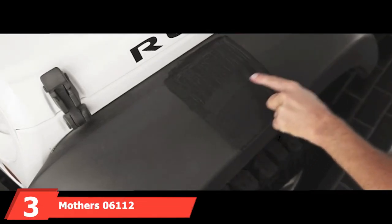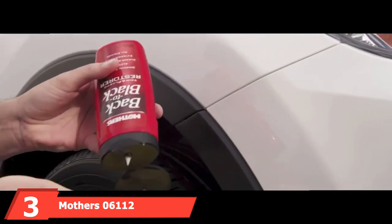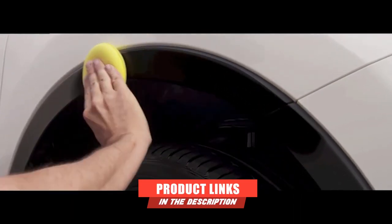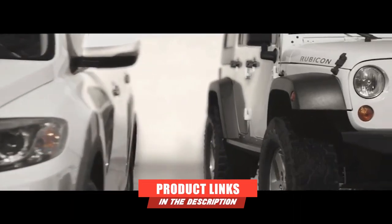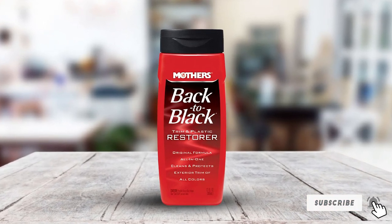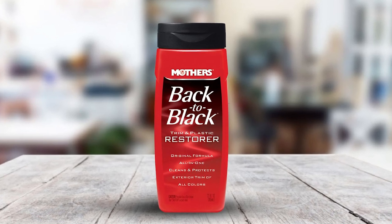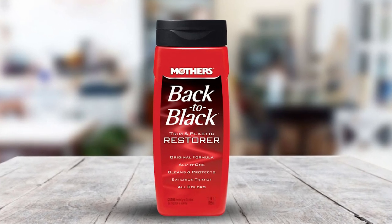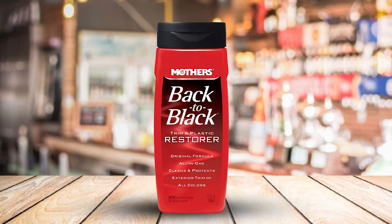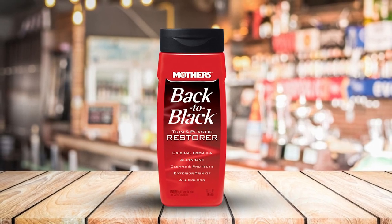The number 3 position is held by Mother's 6112 Back-to-Black Plastic and Trim Restorer. This is also from a top brand, and many people find it one of the best to consider. This product works by removing light oxidation, wax residue, dirt, and more surface films.